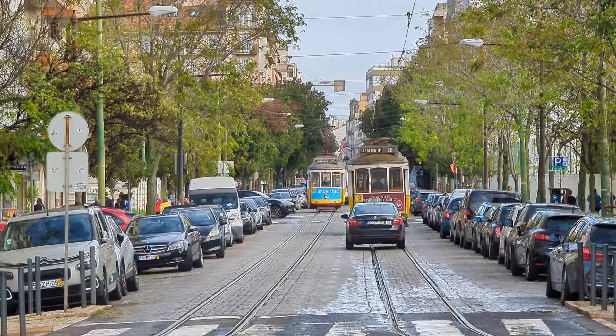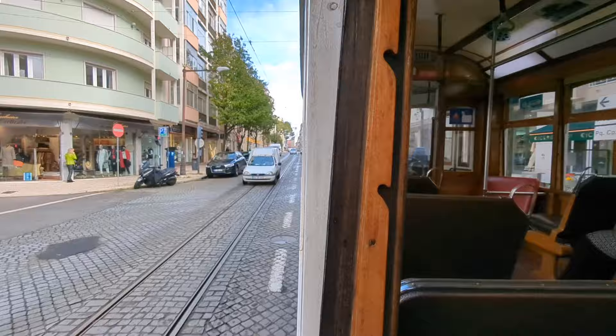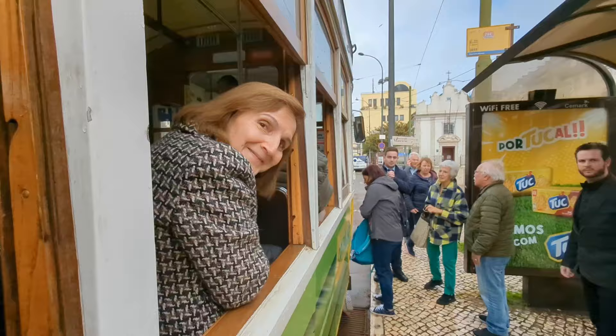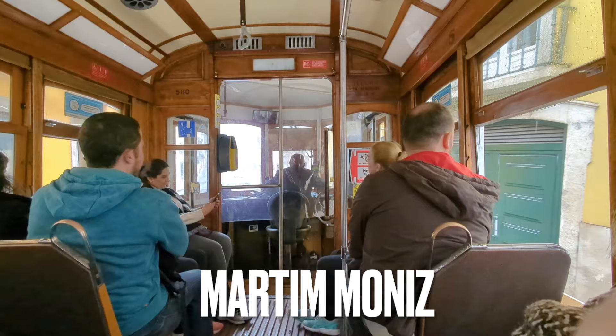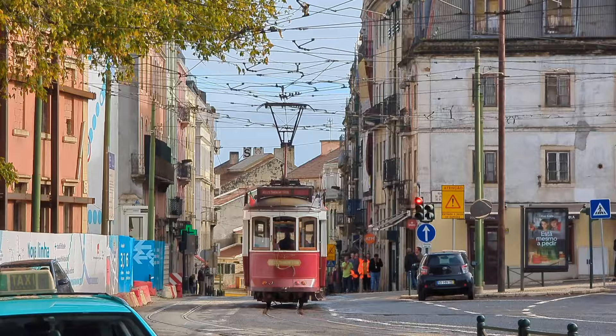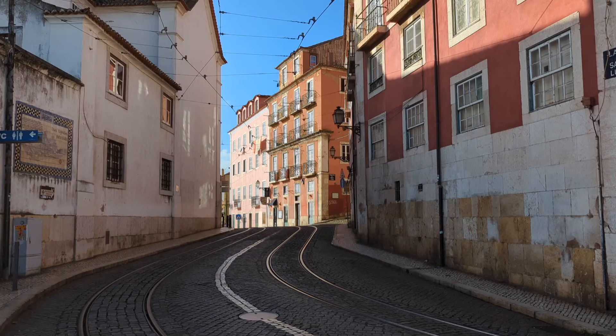We'd like to share two tips on route 28. The first tip is that when there are lots of tourists in Lisbon — which can happen any month of the year — it can be very difficult to get on the tram, which is very small, at the stops in the central region. Therefore, we recommend you try to guarantee yourself a seat by getting on the 28 at the initial stop at Martim Moniz Square. The second tip is to take extreme care with your personal belongings, not only on this tram route but on all of them. There are a lot of tourists crammed into a very small space, and pickpockets take advantage of this context.